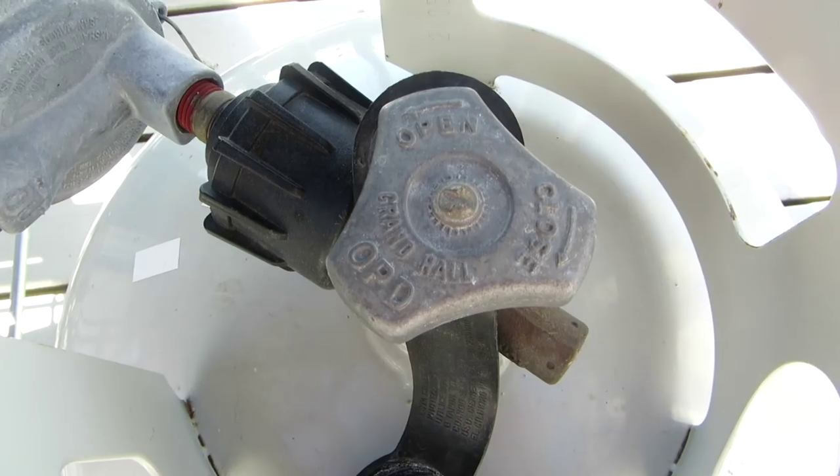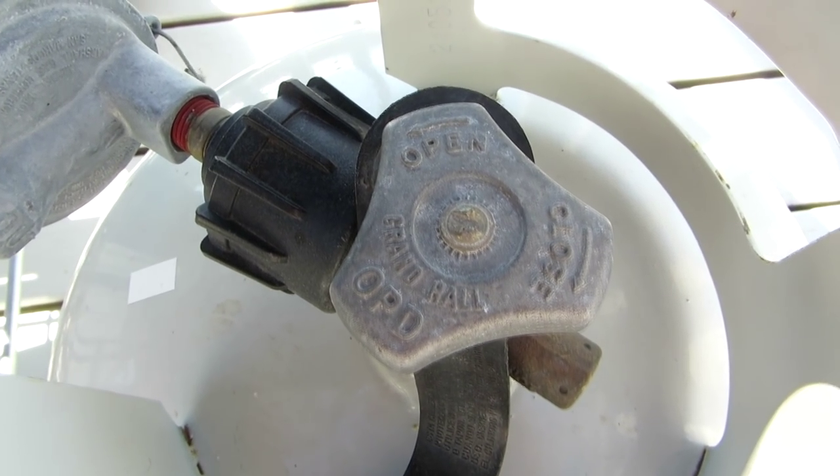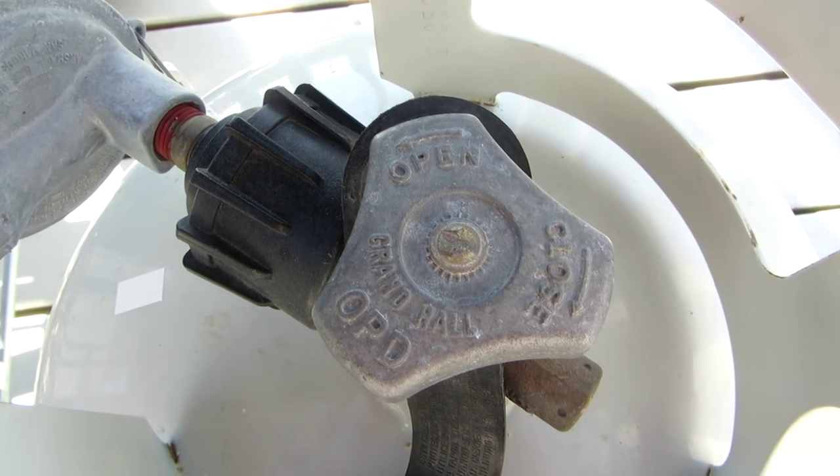You need to make sure that your tank is certified to meet the guidelines of the current safety regulations. Check out your tank — it needs to have the correct overfill protection device built into the valve, and it should just look like this. It should have just the three prongs.